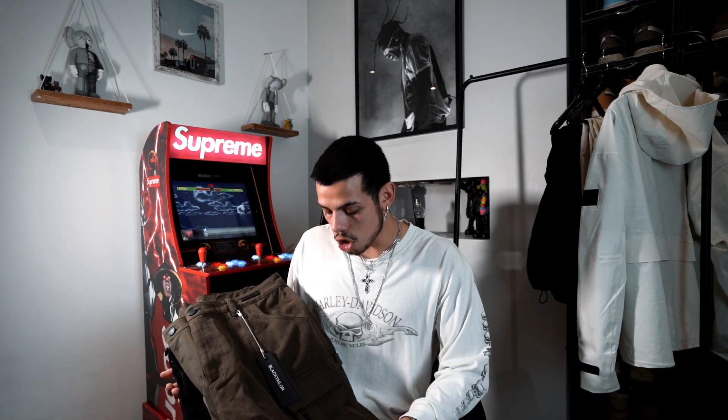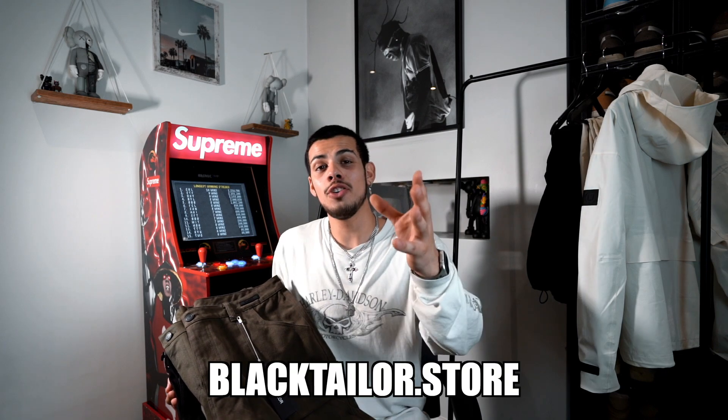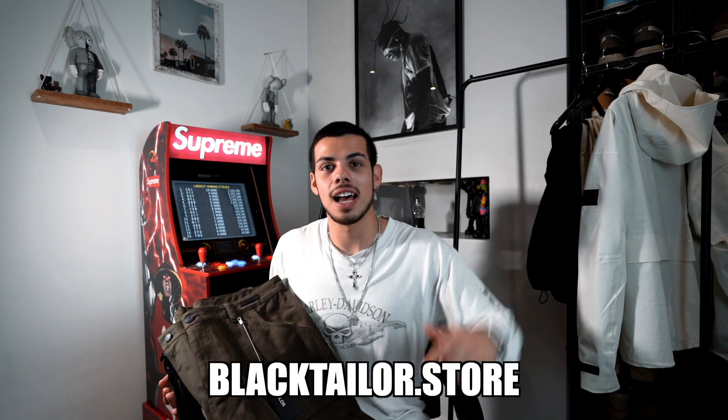So yeah, that is Black Tailor — super high quality, they feel super heavy, they've got so many details to them from zippers to pockets to tassels. If you're looking for some affordable but really high quality pants, then they are a great option for you to buy from and have in your wardrobe for years to come. If you guys do want to go and shop Black Tailor, click the link down below, and I'll also leave their Instagram down below — go and check them out.